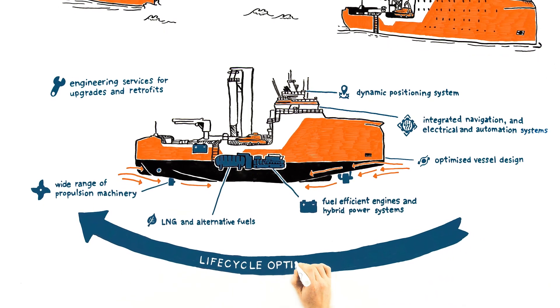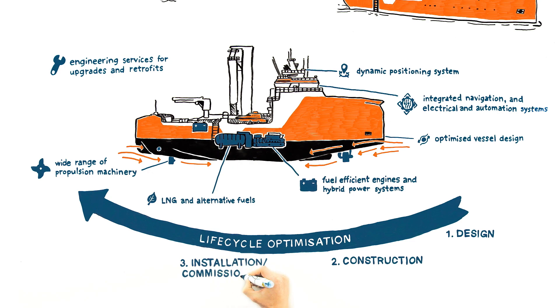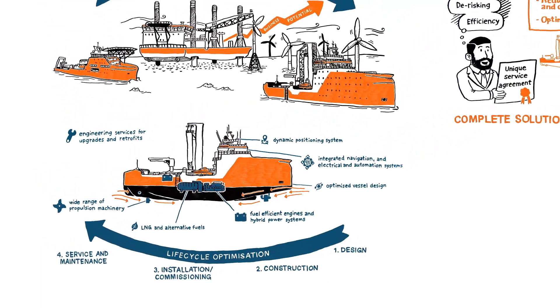Our life cycle optimization service ensures that you have the most reliable and efficient vessel, both today and in the future. Speak to one of our experts about efficient and sustainable ways to boost your business.